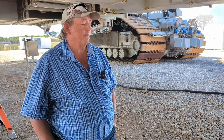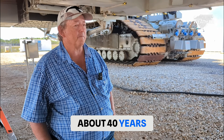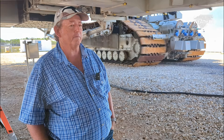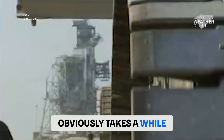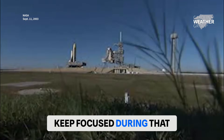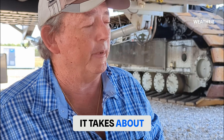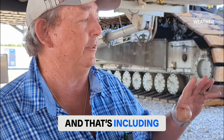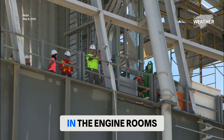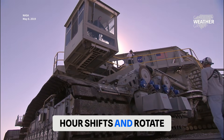How long have you been driving this? I hate saying this — about 40 years. How many missions have you supported then? About every shuttle mission. The drive obviously takes a while. How long is a driving shift per driver? To run the crawler on a rollout operation, it takes about 18 to 20 people — including technicians on the ground and in the pump room and in the engine room. We all usually take about two to three hour shifts and rotate.